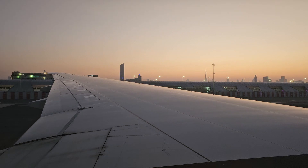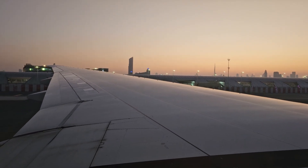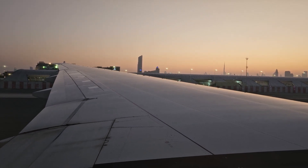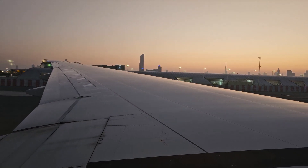Please fasten your seatbelt whenever the seatbelt symbol is illuminated. Adjust the belt by pulling the strap, and lift the metal flap to unfasten your belt. If you wish to sleep during the flight, fasten the seatbelt over your blanket so that we will not have to disturb you.